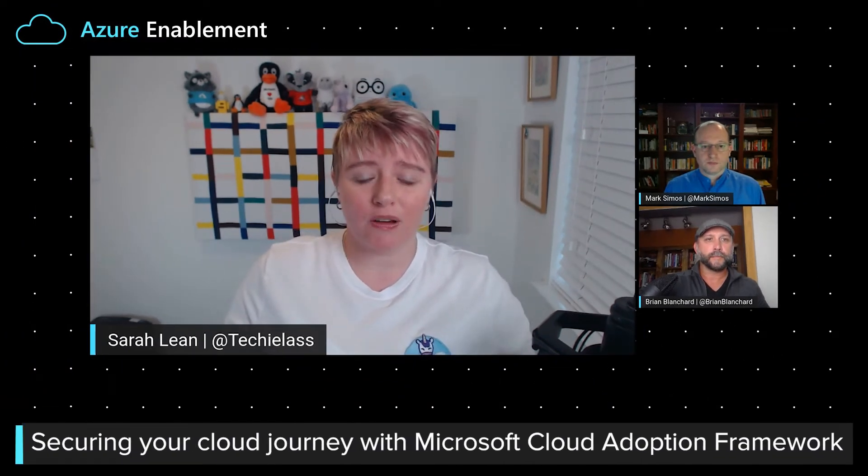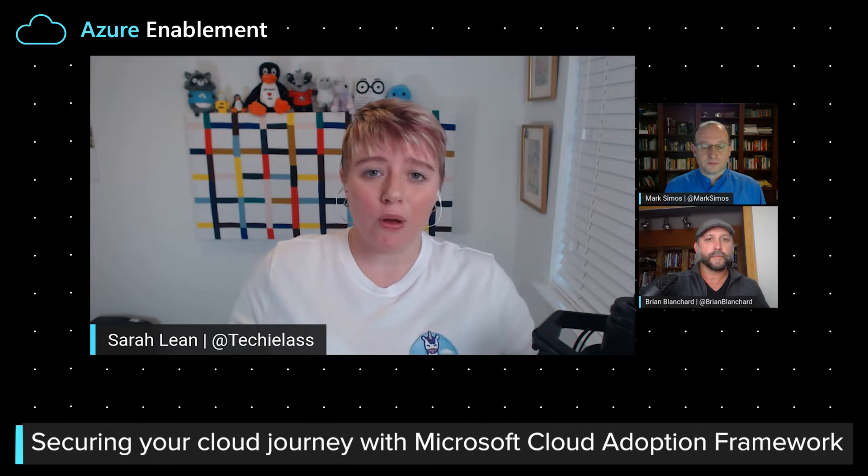In the show, we're going to be having technical conversations with Microsoft experts trying to tackle some of the questions or obstacles that you may have along your Cloud Adoption journey. In previous episodes, we covered the Cloud Adoption Framework and what it is and how it can help you. In today's episode, I am joined by Brian and Mark, who are going to walk me through security and how that fits in with the Cloud Adoption Framework.